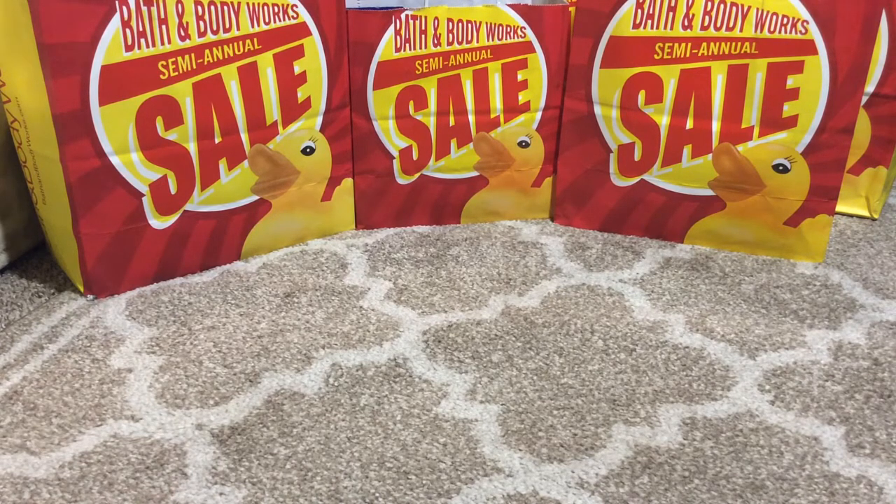I did go a little crazy this year during the sale, so what I'm actually going to do is split all of my hauls up into several different videos, because no one wants to sit there and watch a two-hour-long video. I'm not going to go over receipts because everything is just all mixed up. I did several purchases online as well as in the stores. We actually have four different locations near me — the closest is five minutes and the furthest is 45 minutes — and I had a really good time shopping during the semi-annual sale.